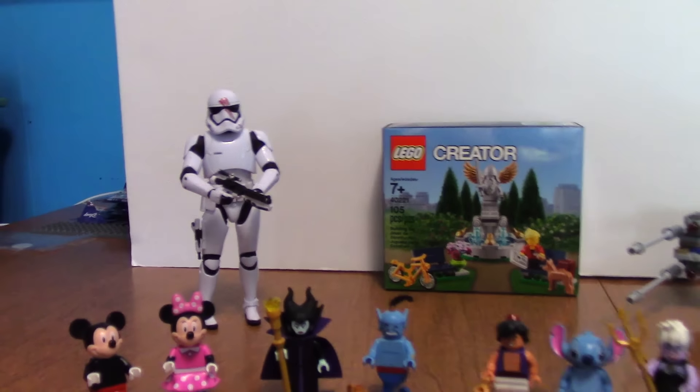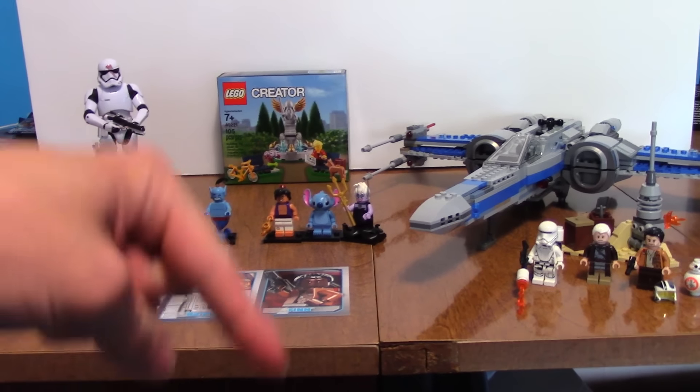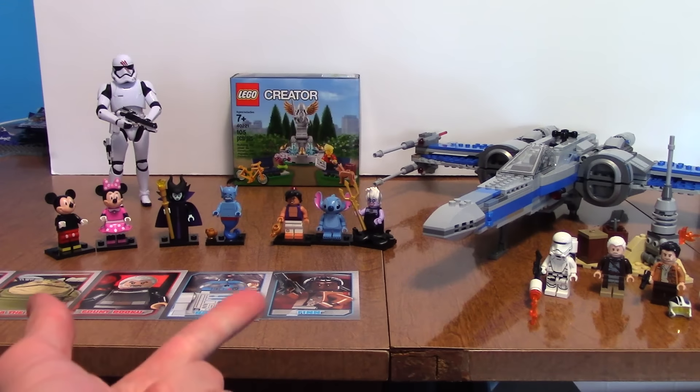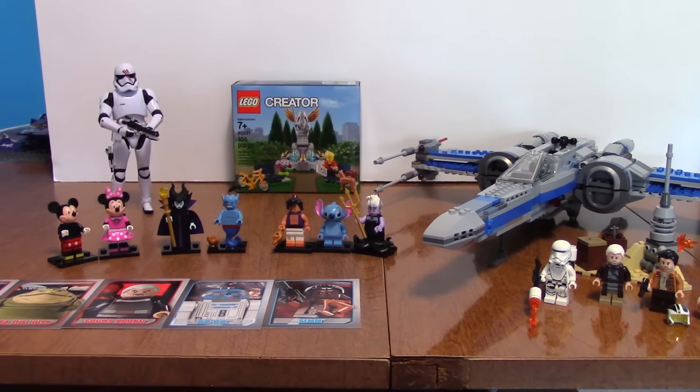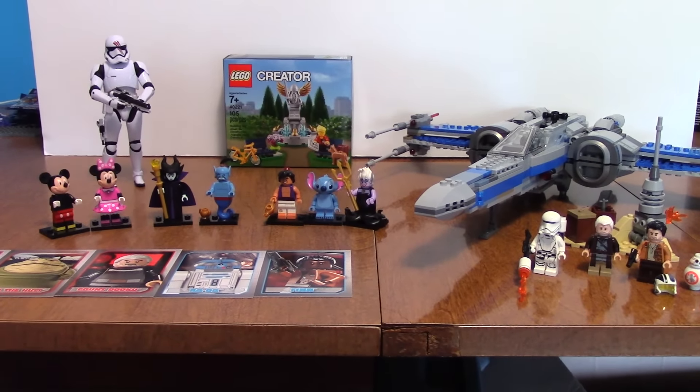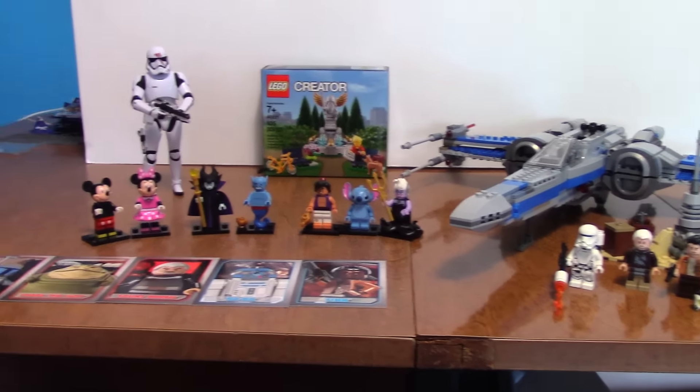That's going to do it for this birthday haul, guys. Please leave a like if you enjoyed, leave a comment down below, and go ahead and subscribe if you haven't for further moc animations, reviews, hauls, analyses, and all those cool things right here on Watermelon Studios. Thank you guys very much for watching — this has been Mr. Watermelon, peace out guys.